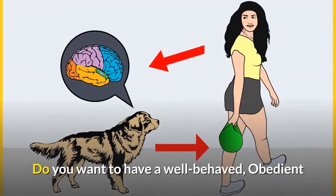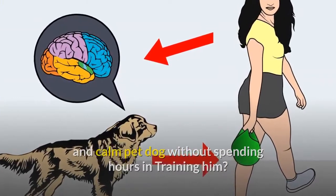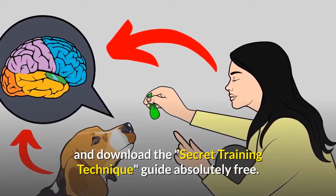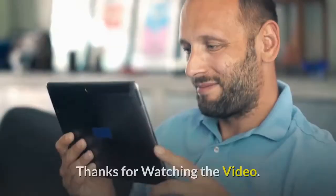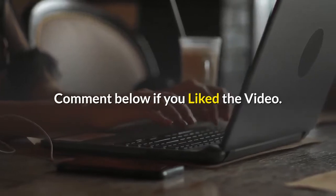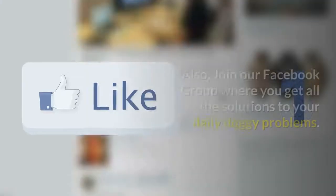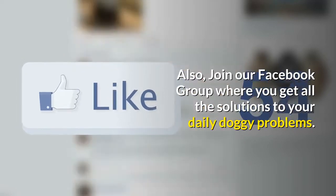Do you want to have a well-behaved, obedient and calm pet dog without spending hours in training? Check out the first link in the description and download the secret training technique guide absolutely free. It is available for free only for a limited period of time. Please subscribe to the channel if you're serious about training and grooming your dog. Also, join our Facebook group where you get all the solutions to your daily doggy problems.